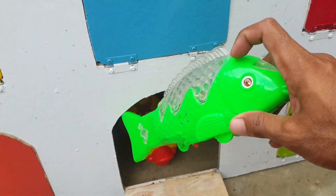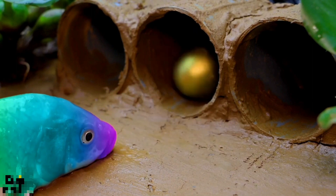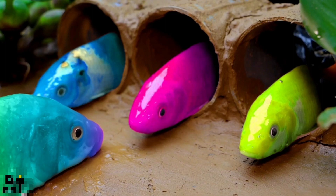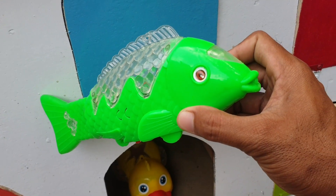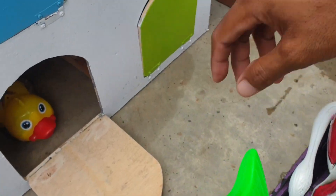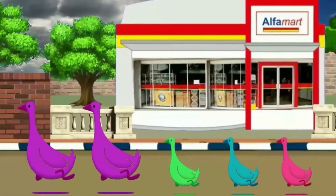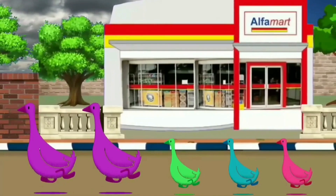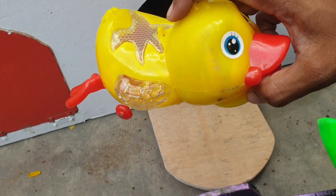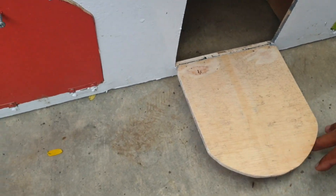Kira-kira ada hewan apa? Wow! Ternyata ada dua. Yang pertama ada si ikan. Wadidaw, keren sekali! Kita taruh ke truk yang warnanya ungu. Dan yang nomor dua ada si bebek. Wow, mantap sekali! Kita taruh ke truk yang warnanya ungu juga. Wow, keren!